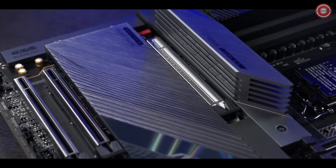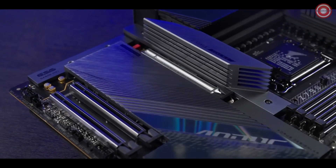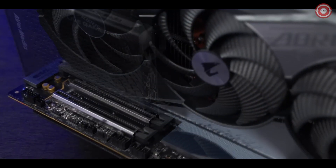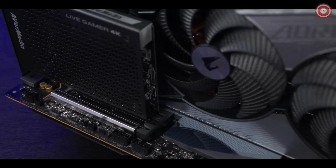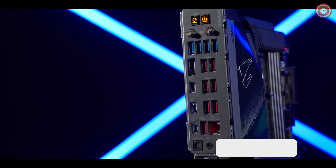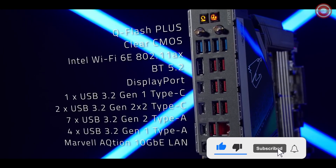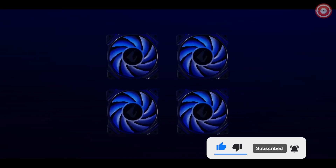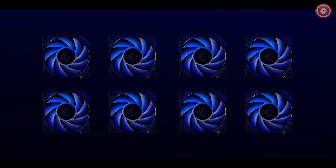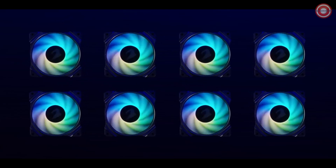Two PCIe slots are located at an adequate distance from the first one to avoid interference from the graphics card, so gamers can install PCIe expansion modules at their will. Versatile connections provide extra freedom to DIY enthusiasts for countless possibilities. Eight PWM fan headers, with four of them that can be altered for water-cooling pumps, maximize the flexibility when it comes to cooling configuration.